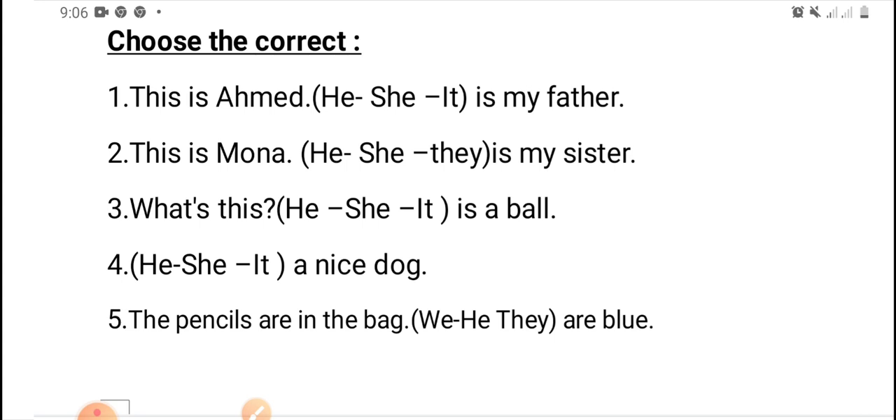Number five: the pencils are in the bag. We, or he, or they — are blue. Excellent — they are blue. Very good.